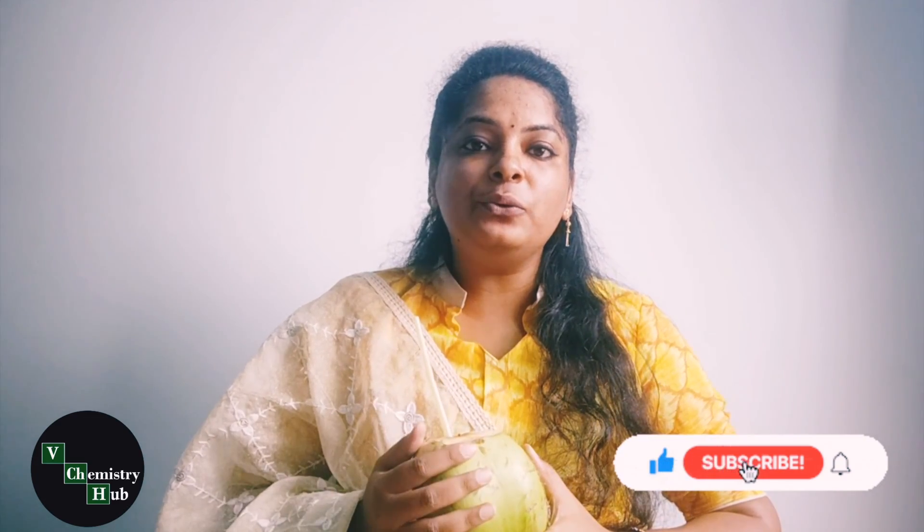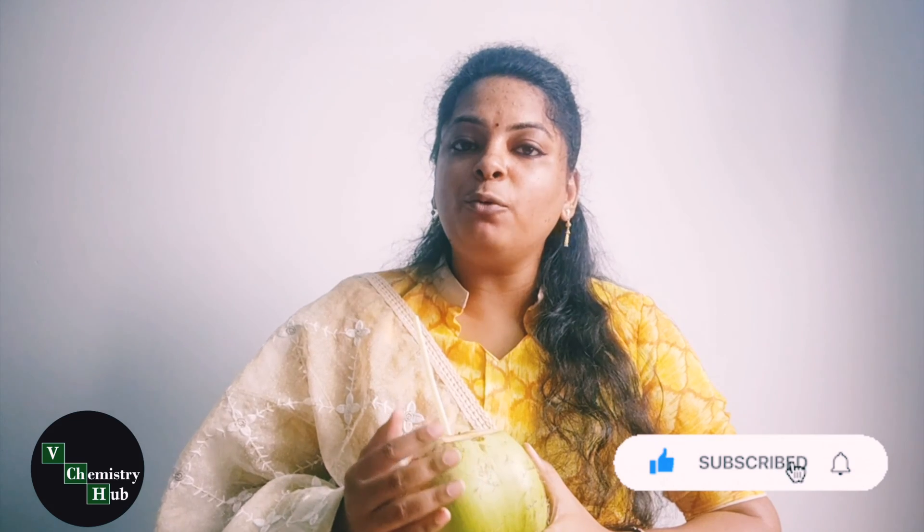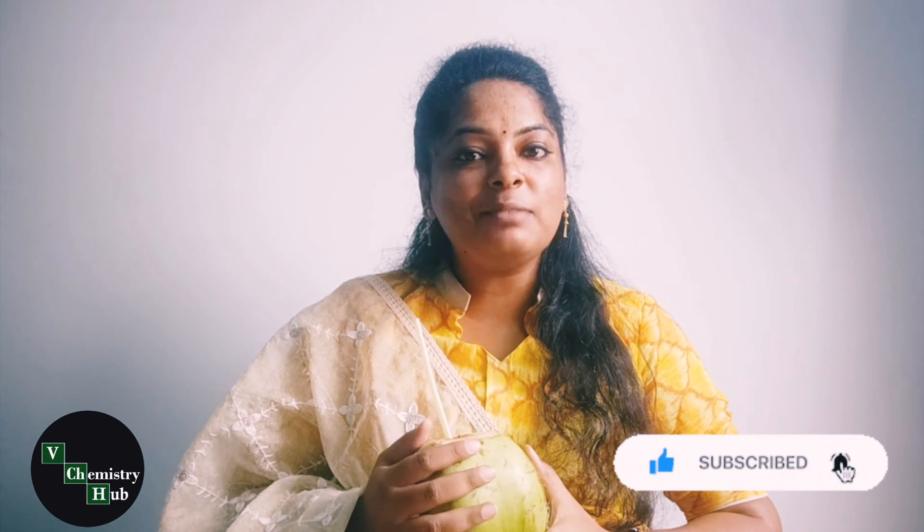Coconut water is very good for skin, hair, and body. Hope this video is helpful for you. Thank you for watching. For more videos, like, share, and subscribe to We Chemistry Hub. Thank you.